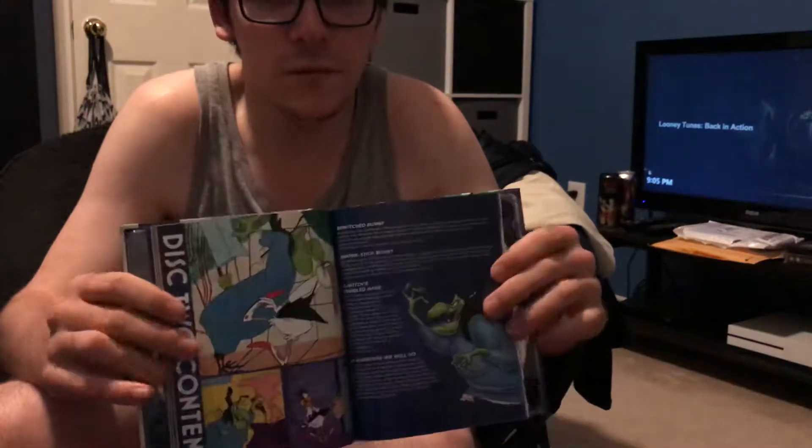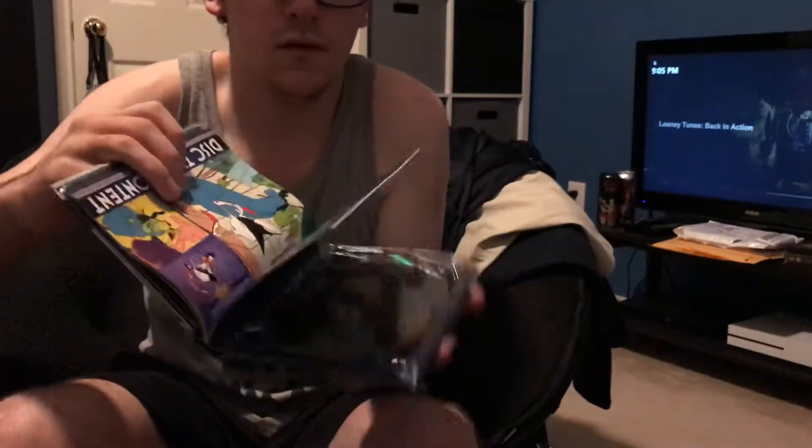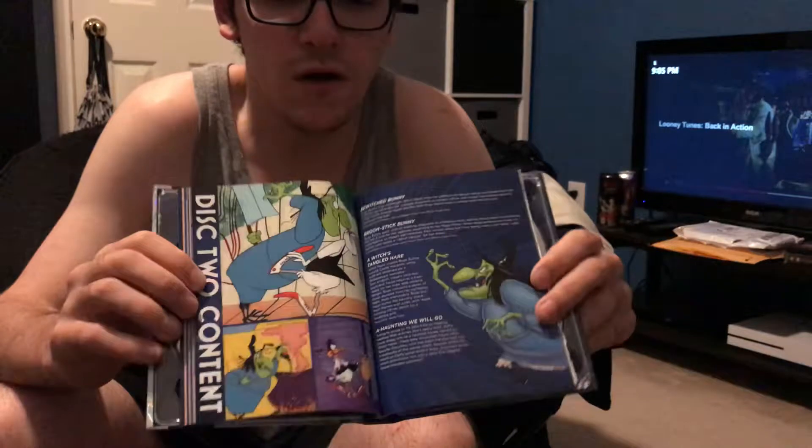Hey guys, I'm back to show you the full 52 pages of the booklet in the Looney Tunes Platinum Collection Volume 1. Here's the page I left off on.